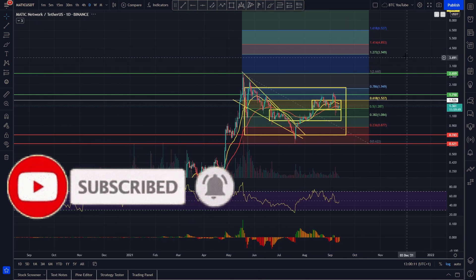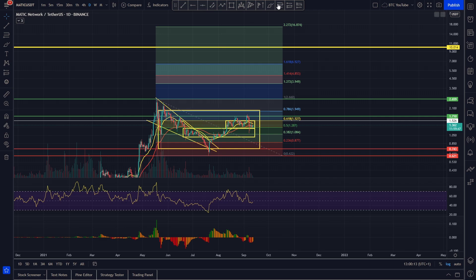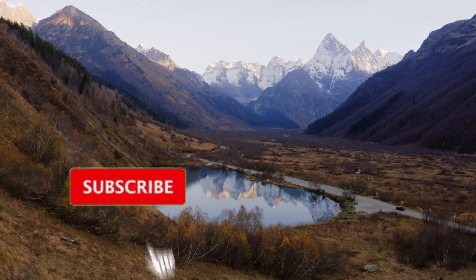Looking at our Fibonacci retracement for price targets once we break the all-time high: the 1.27 extension comes in around four dollars, the 1.41 comes in at around four dollars and eighty-five cents, the 1.61 comes in around six dollars fifty, and we've got a big 2.27 extension coming in around that seventeen dollar area. We do think five to ten dollars is very realistic, coming in at around that 1.41 to halfway up to the 2.27. We think that's very achievable and likely, considering how strong Polygon has been looking.